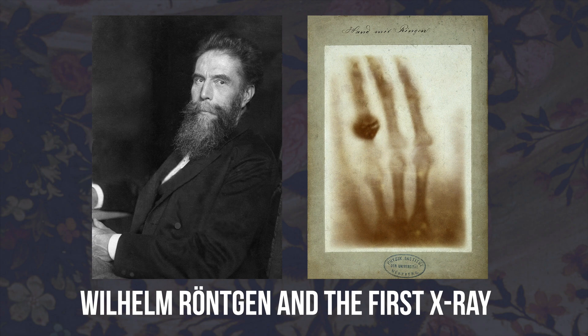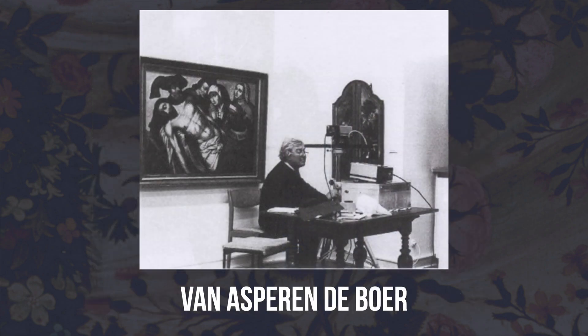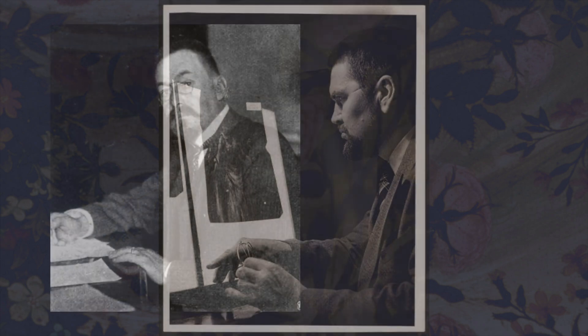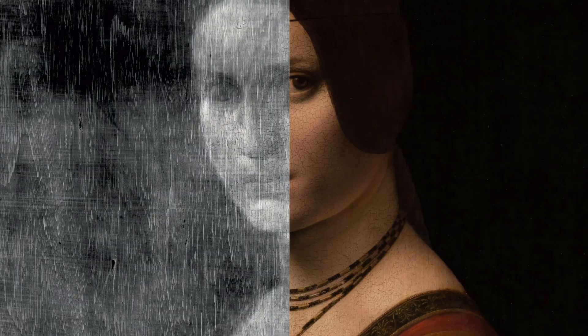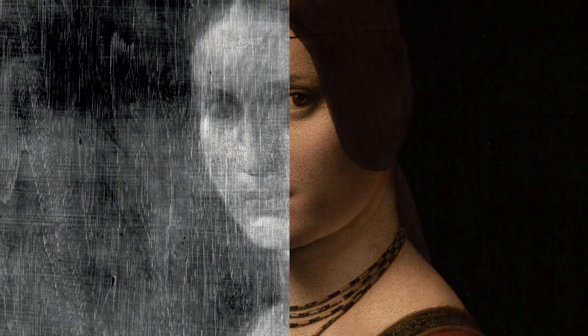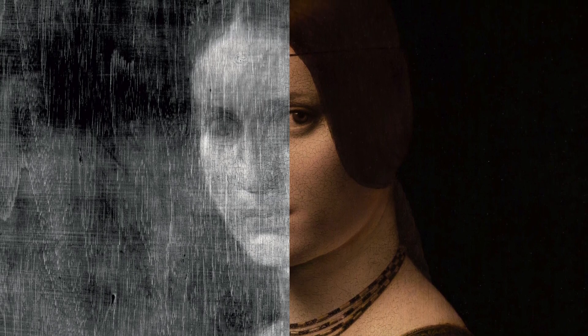X-rays were first discovered in 1895 by a German physicist, while infrared reflectography was developed in the late 1960s. This new technique quickly became recognized as a way to study artwork, and by 1896 a professor from Frankfurt had produced a successful X-ray of a painting. In 1924, the Bavarian State Painting Collections in Munich became the first museum to install an X-ray machine. Soon after, X-raying paintings would become a standard procedure, and even up until today it remains a routine and fundamental part of painting conservation.